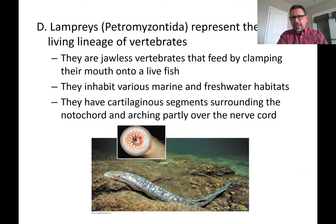Some lampreys are going to be parasites, meaning that they are going to be attaching to something else alive like a fish. With these sharp tooth-like structures, once they attach to the side of the fish, they will break the tissue to induce bleeding and then they feed on the blood and fluids of another host. These lampreys are going to have cartilaginous segments protecting the dorsal nerve cord, and they are going to be surrounding remnants of the notochord that still persist in the adult form of these animals.